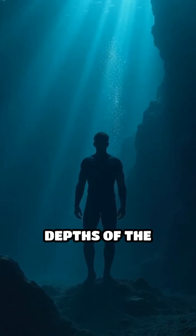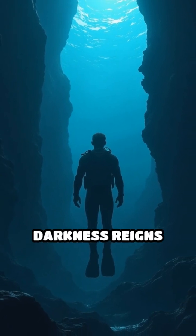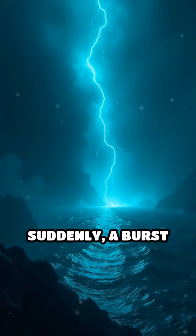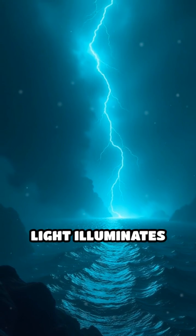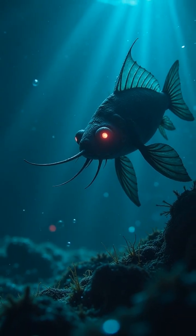Imagine plunging into the pitch-black depths of the ocean, where sunlight never reaches and darkness reigns supreme. Suddenly, a burst of blue or green light illuminates the void. This isn't science fiction — it's the real phenomenon of bioluminescence.